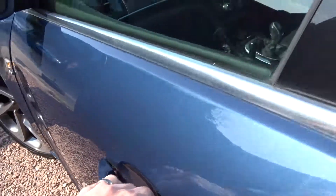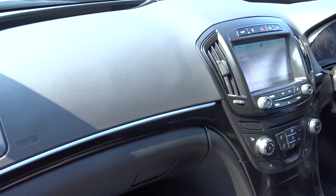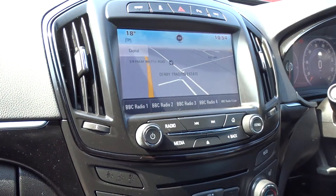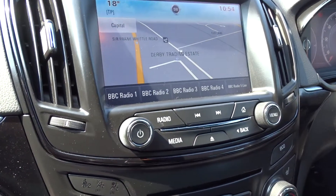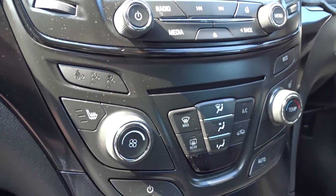Moving inside to the front of the car, it has a really nice wraparound dashboard onto the door cards themselves, complemented by a radio CD player with satellite navigation and rear view camera as mentioned earlier, as well as Bluetooth device connectivity.